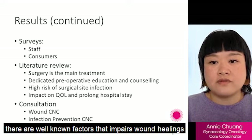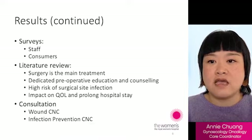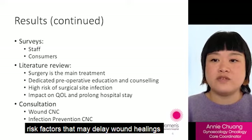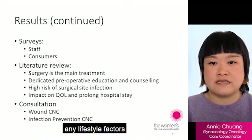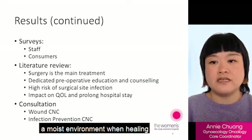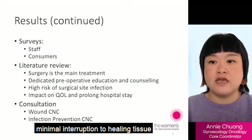There are well-known factors that impair wound healing, such as poor nutrition, smoking, alcoholism, stress, increased age, diabetes, infection and certain medications. Pre-operative assessment is needed to identify risk factors that may delay wound healing, and patient education should be provided to manage any lifestyle factors. In terms of wound management, the literature review supports the use of vapor permeable dressings to create a moist environment. These dressings allow the clinician to visualize the wound and can be left intact for up to five days with minimal interruption to healing tissue.